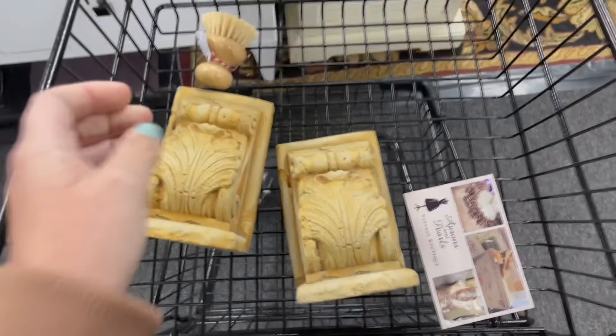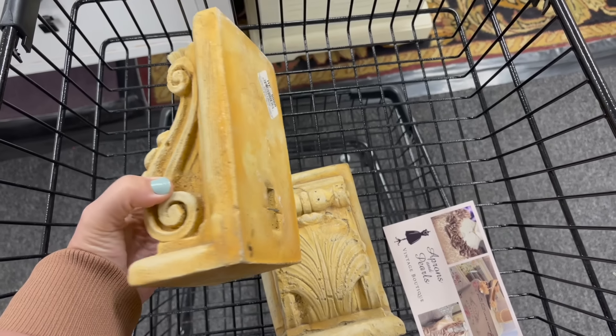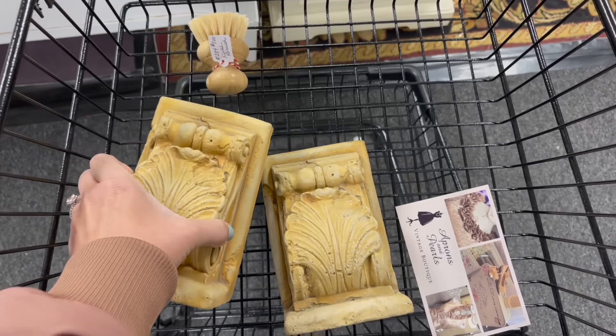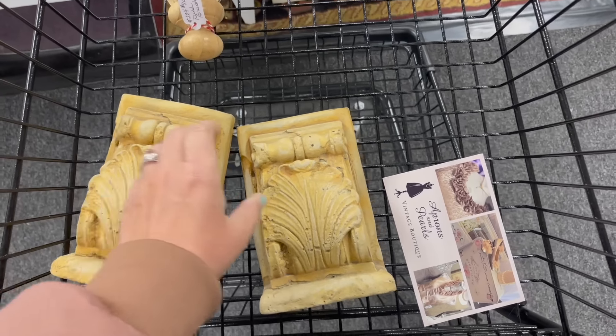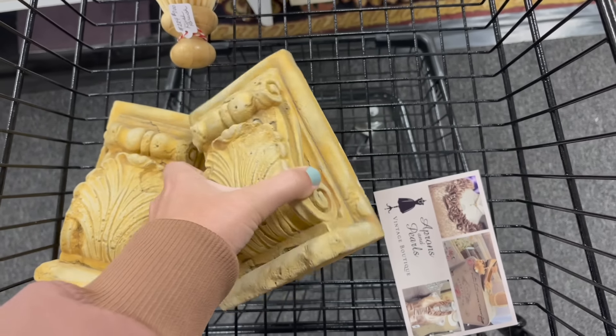We almost bought this beautiful set of corbels, but they were mislabeled. We thought they were five dollars each, but at checkout we were told they were actually forty dollars. I just love corbels — there are so many different ways you can use them, and this set was just so unique and pretty.